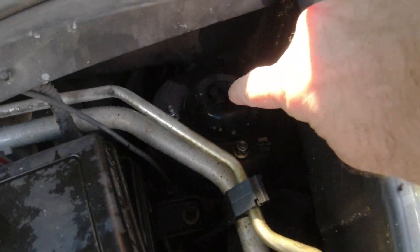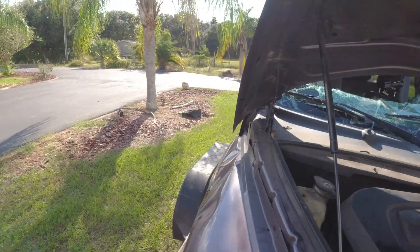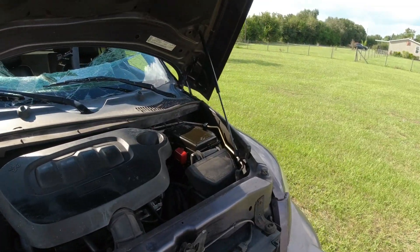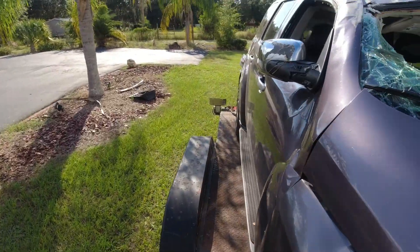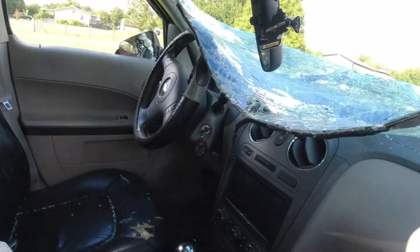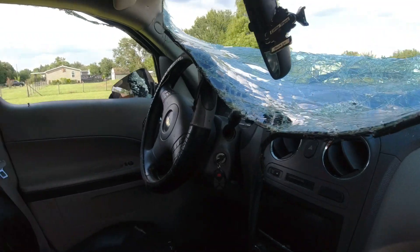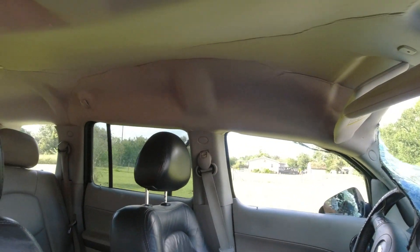The strut's all bent, obviously, but the hood opens — I can't believe it. Headlights are still good. No airbags went off. Look at the side airbags — no airbags. Front, nothing. Steering wheel, side — none of them went off.